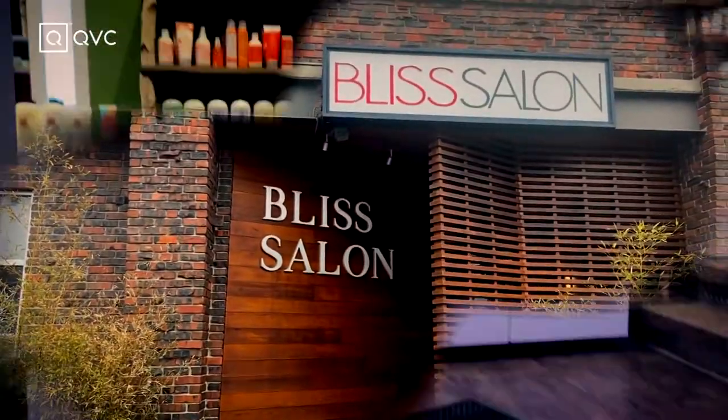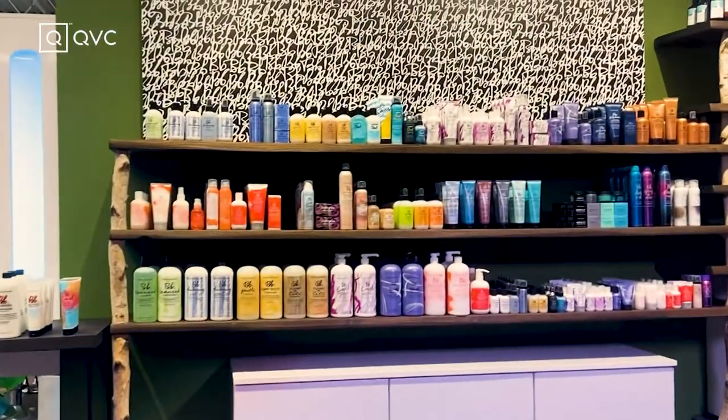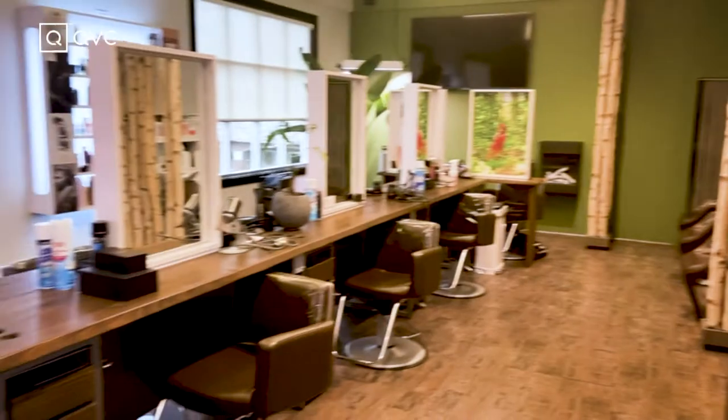Today I am lucky enough to be filming in one of my Bumble and Bumble partner salons — Bliss Salon of Marblehead, Massachusetts. It's absolutely amazing and if you live in the area I highly suggest visiting.